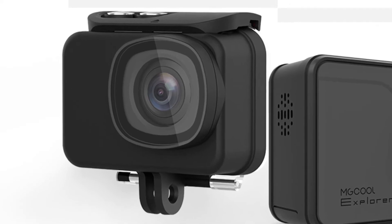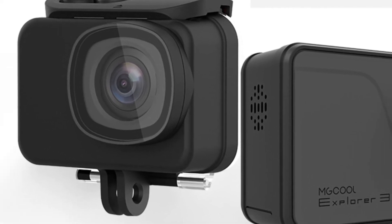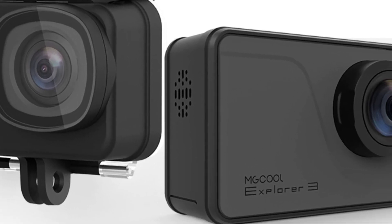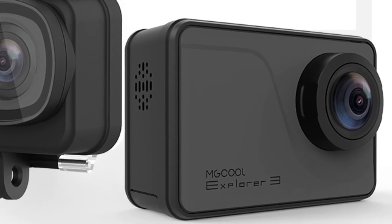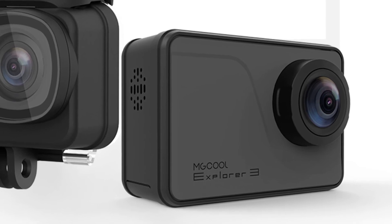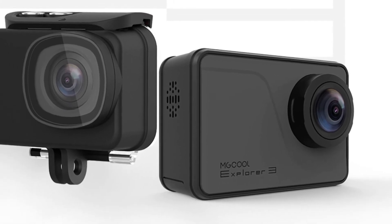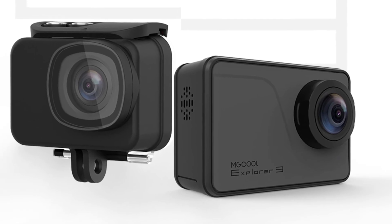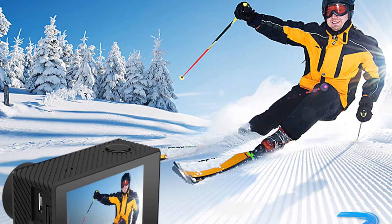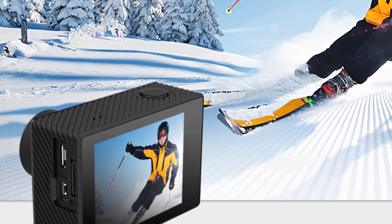The camera will be named NGCOOL EXPLORER 3 and will be able to shoot 4K videos at 30fps. Scaling down to 1080p will get 60fps, and 720p at 120fps. The EXPLORER 3 will be powered by an iCatch V50 SoC and a Panasonic 34112 image sensor that will be able to record videos with the new H.264 Plus codec.